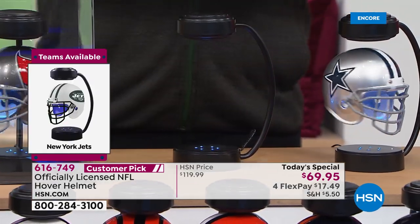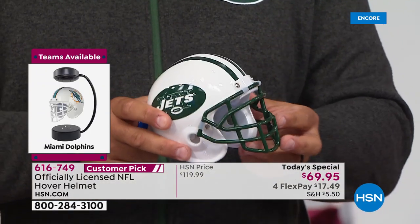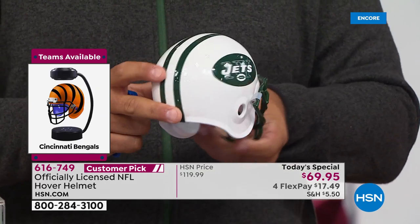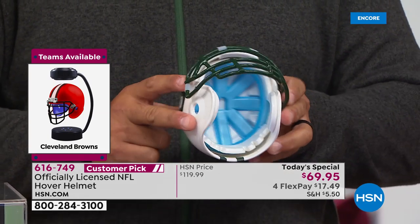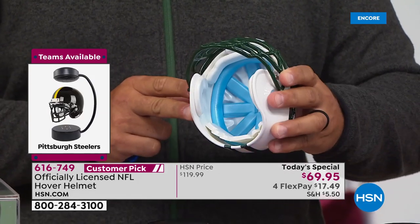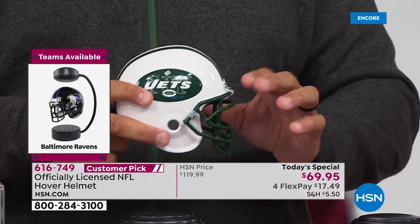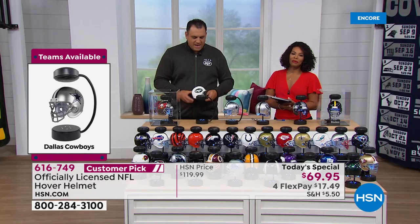The helmet itself is not a cheap plastic helmet — this is literally an authentic helmet, just miniature. It's got all the features you want: a beautiful face mask in the front, and even on the inside it has the padding that resembles a helmet being worn. So you're getting something that feels good, looks good, and looks just like the helmet you see on TV.